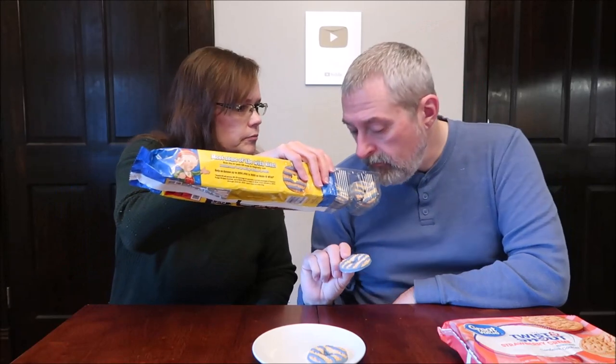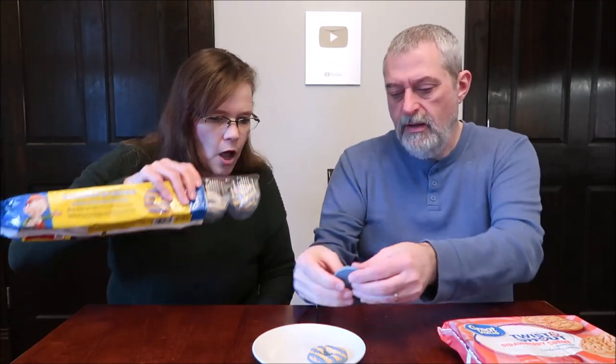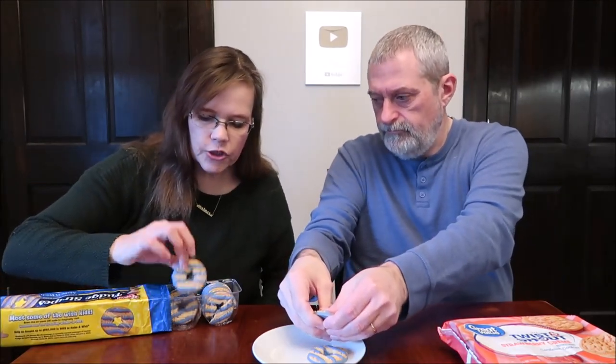Did you smell them? Very strong vanilla. The hole in the middle is a star. It's a nice vanilla cookie — that's what it tastes like. Do you get a little touch of coconut-like flavor?